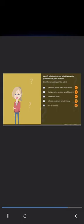Rita thinks of all the possible solutions for the problem at hand. She says: I need to come up with a way to earn more revenue. I think I should start a salon online and offer beauty services at my clients' homes. I could hire an assistant to run the salon while I am away delivering beauty services. I must keep in mind all the factors before making the final decision. Identify solutions that may help Rita solve the problem. Select three correct options and click Submit: offer salon services at her clients' homes; start giving free service to spread the word; start a salon online; sell salon equipment to make money; hire an assistant.